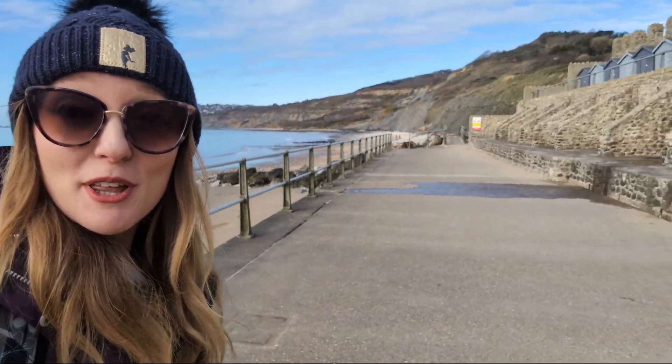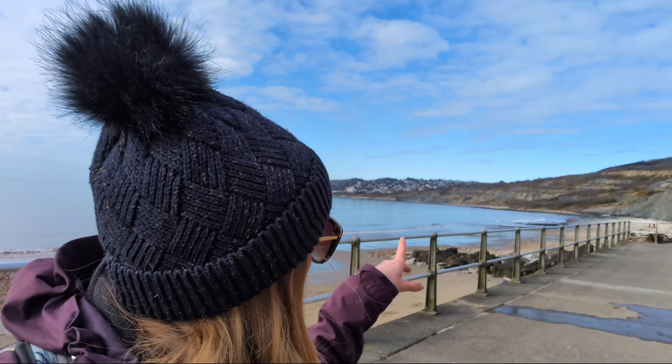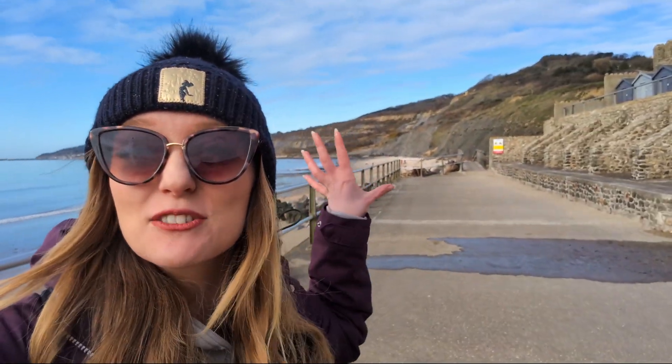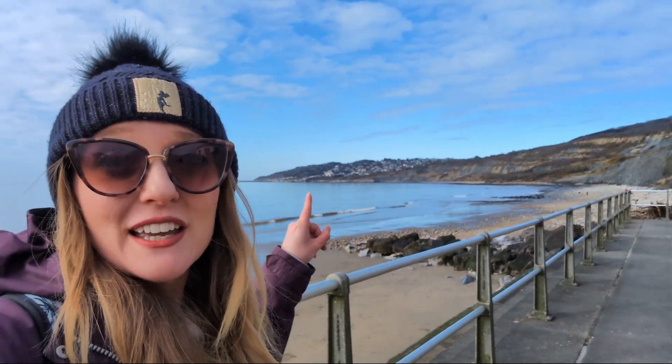Today I'm down here at Charmouth and I'm going to be looking for some fossils. The main place I'm going to be looking is over here — this is called Black Ven, and it's a landslide complex. All the rocks here are particularly special because they contain a lot of marine fossils, and it's a very well-known spot. You can see the town over here — Lyme Regis — that's where Mary Anning comes from.